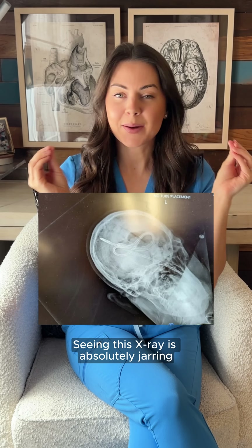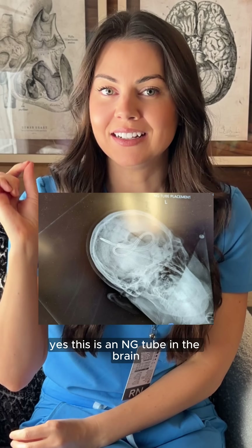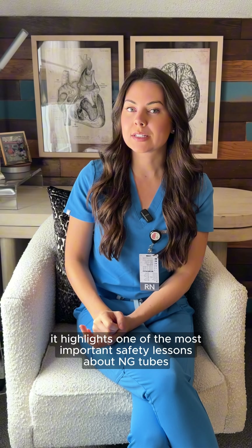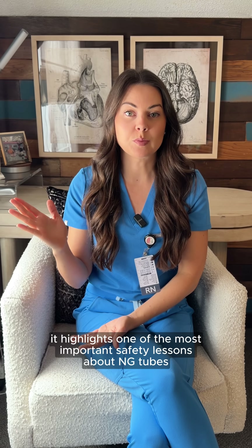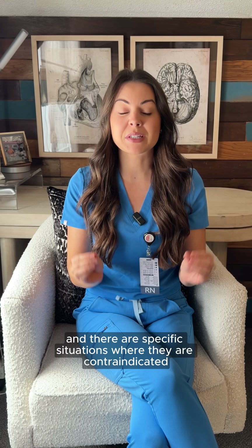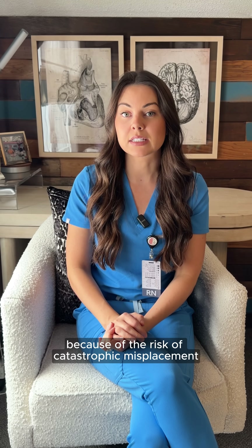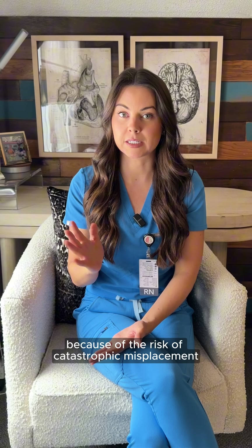Seeing this x-ray is absolutely jarring. This is an NG tube in the brain, and it highlights one of the most important safety lessons about NG tubes that nurses need to know. NG tubes are not benign, and there are specific situations where they are contraindicated because of the risk of catastrophic misplacement.